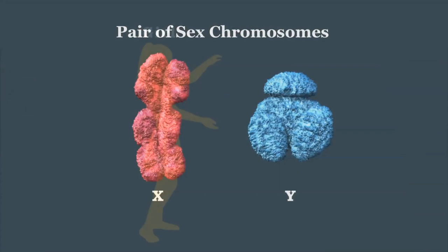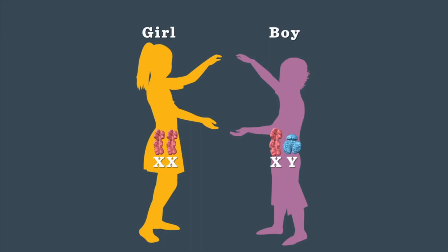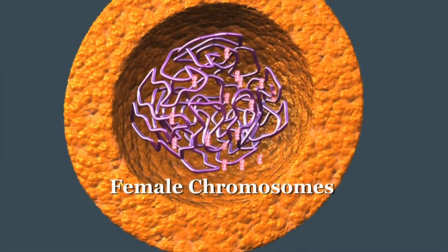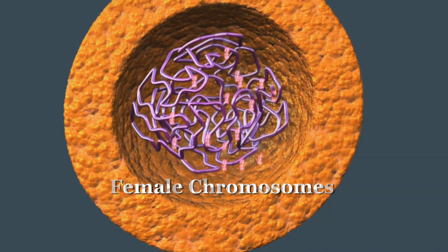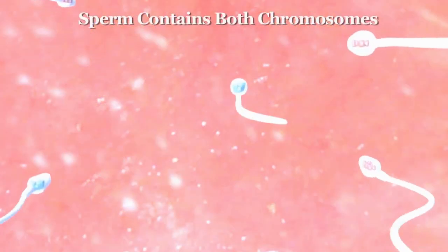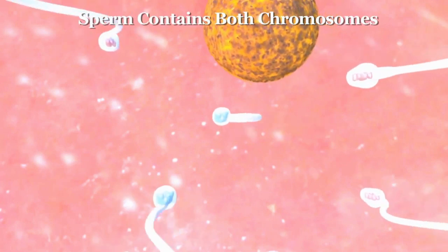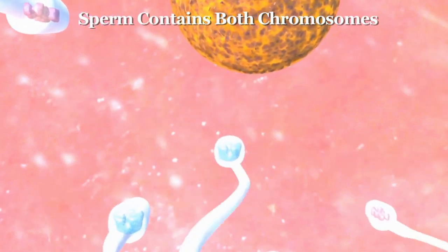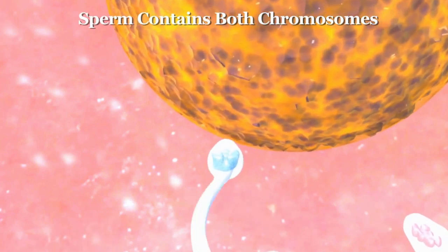Humans have one pair of sex chromosomes. Women have two X chromosomes, and men have an X and a Y. The presence or absence of the Y chromosome determines the sex of your child. Because women have only X chromosomes, all of their eggs have only X chromosomes. Men, on the other hand, have an X and a Y, so each of their sperm carries one of the two sex chromosomes. Which sex chromosome is in the sperm that fertilizes the egg dictates the baby's sex — meaning dad, although he can't control whether an X or a Y gets to the egg first, determines your baby's sex.